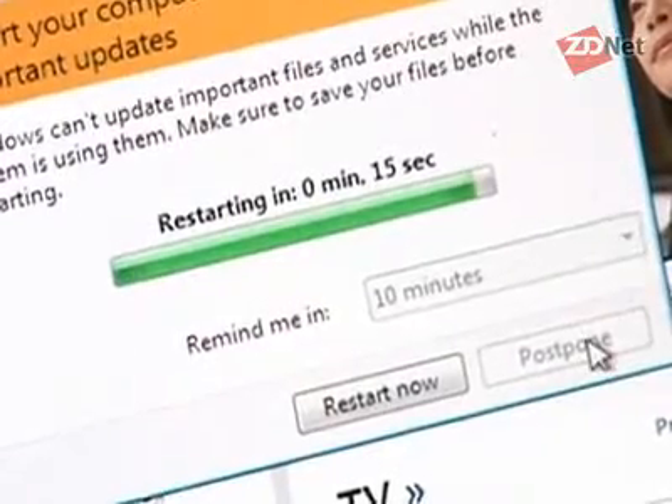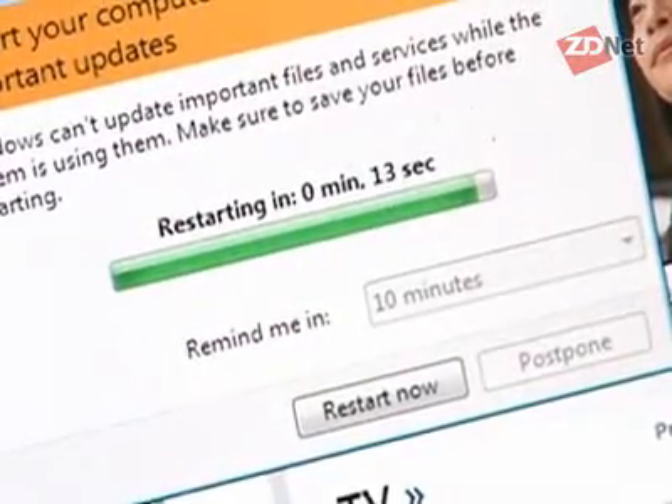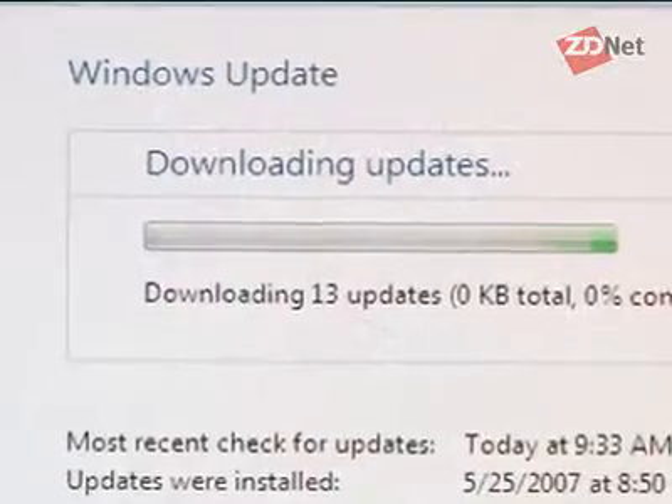A lot of ZDNet readers had questions as to why that might have been. As it turns out, we were logged in as a standard user into Windows Vista. A standard user has different privileges than an administrative user. So what we're doing right now is recreating an entire environment, logged in as a user with administrative rights.